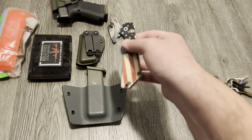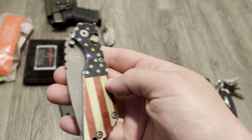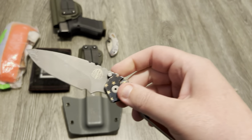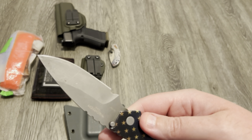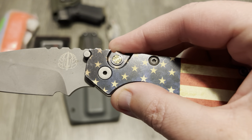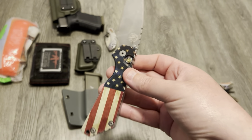For pocket knives, I have a Protec Strider SNG. This is the vintage American flag pattern — I think it's 154CM. This one gets carried a lot and used even more, as you can see. But look at that — it's got that mosaic pin on the push button. It's just classy. I love this knife.